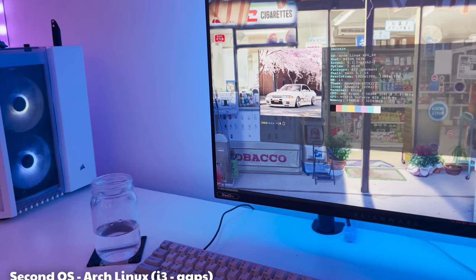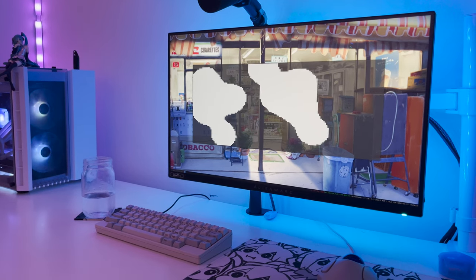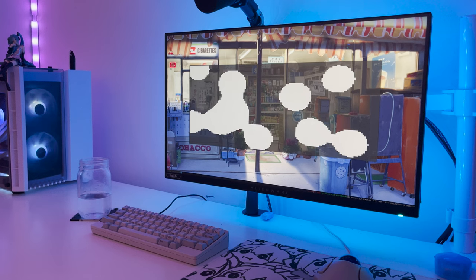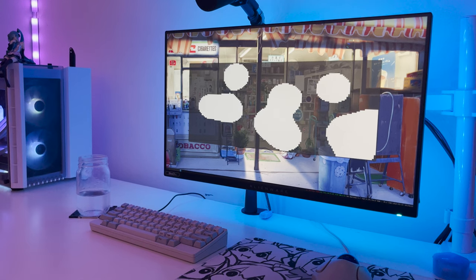As well as Windows, I'm actually running Arch Linux as my second operating system, which I use for everything that isn't gaming or video editing. So all my productivity work, coding work and university stuff happens on that operating system. Having two operating systems really gives me the best of both worlds — Linux is better for programming and coding, and Windows is much better for gaming and video editing.